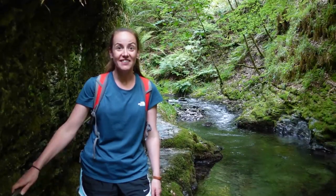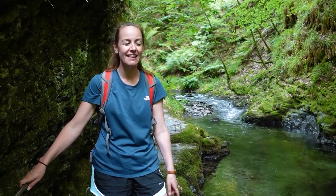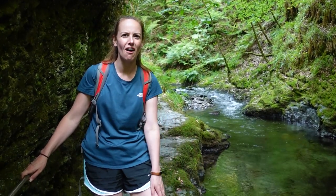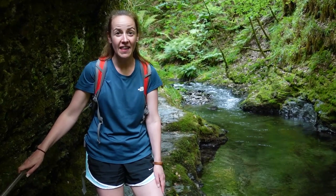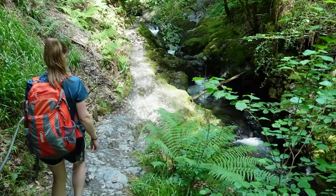At this section, even in the height of summer when all the other parts are dry, the rocks are quite wet and slippery. I think this is the part of the walk I've seen pictures of where, after heavy rains, the water is right up at the same height as this bit of the path.